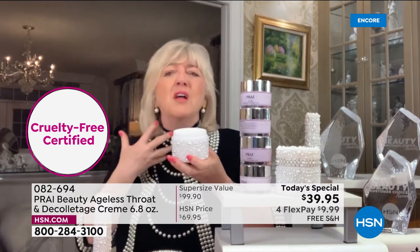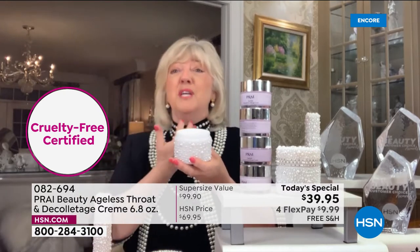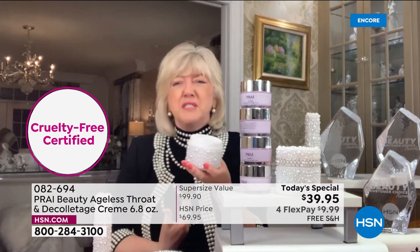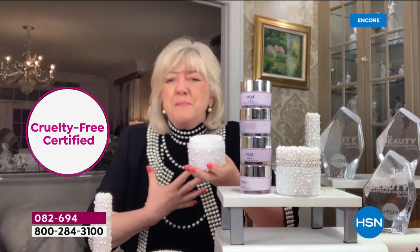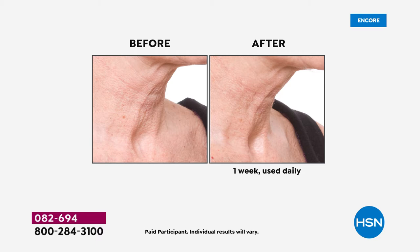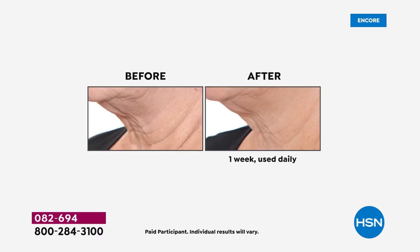Do you have the wattle, the turkey neck, the tree trunk lines? Do you wake up with deep cleavage crinkles running north to south, or that crepey area on the bust? These results are in one week — women who are over 65. And if you're 30 or 40, you should still be using the best neck cream.